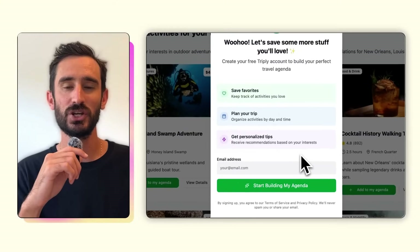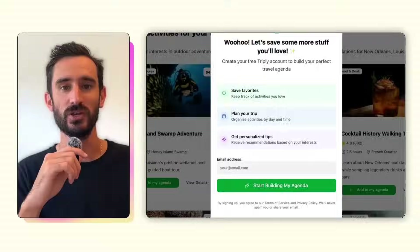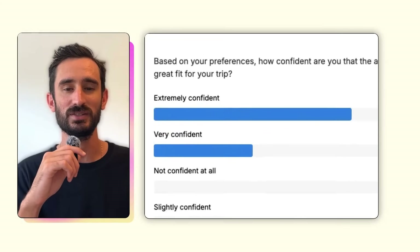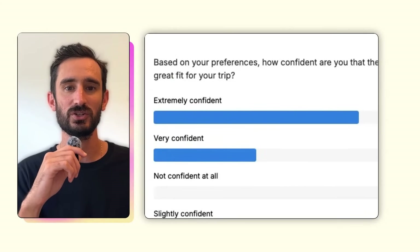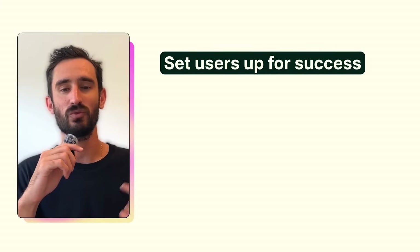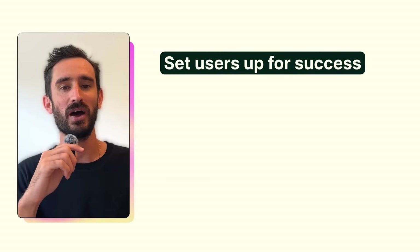It's a clear value exchange and it makes the ask feel worth it for the user. I ran the exact same usability study with this new updated version and the results flipped. Users felt way more confident about the recommendations — they felt more personalized, tailored to their trip, and most importantly, they were seeing things they were actually interested in. No matter what kind of product you're working on, these principles of a great onboarding experience set users up for success. Remember that onboarding is more than just a first impression and has a big impact not only on their first visit, but on every visit after.